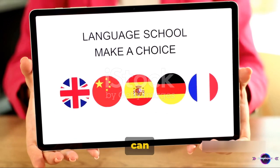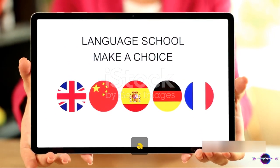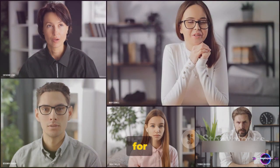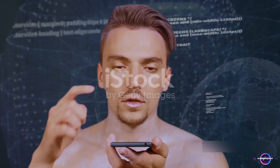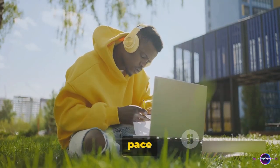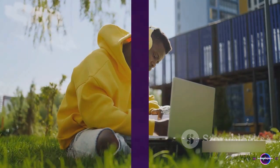Fifth, ChatGPT can be your language practice partner. Imagine having a conversation with a polyglot who is patient, available around the clock, and never gets tired. That's ChatGPT for you. It can help you practice new languages, correct your grammar, and improve your overall language skills. You can chat in Spanish, French, German, or any language you're learning. And the best part — it adapts to your pace of learning. With ChatGPT, you can practice languages anytime, anywhere.